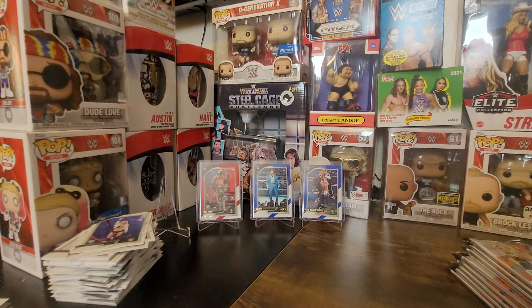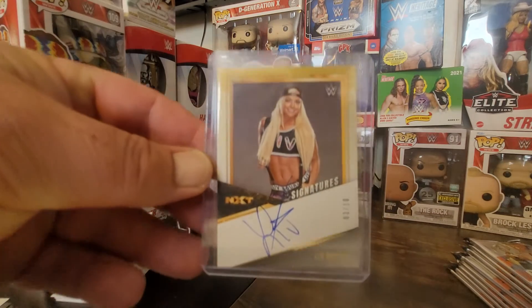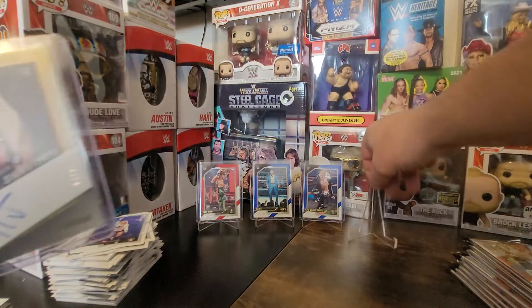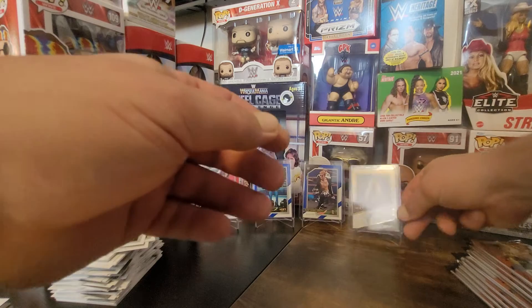Brimstone Cards guy, you picked this box and I did not — oh wait, no, I did tell you to take exactly that one from the bottom, this is the one! So two NXT boxes I've gotten with cards of out of ten — one was a Becky Lynch, not autographed, and now I got Liv on card number three of ten.